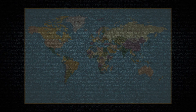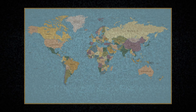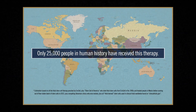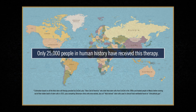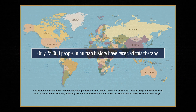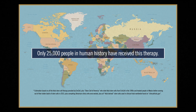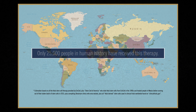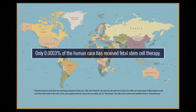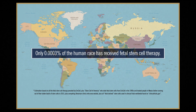It is estimated that of the 8 billion people alive on earth today, only around 25,000 people in human history have received fetal stem cell therapy. The reason you may have never heard of this technology is because in all of human history, only 0.0003% of the human race has ever received it.